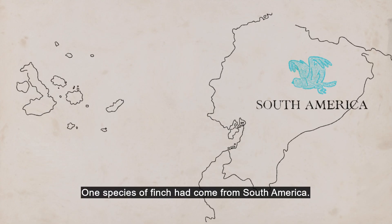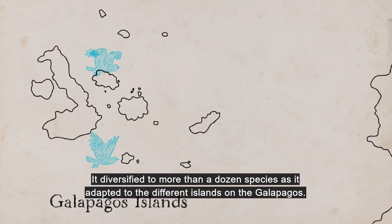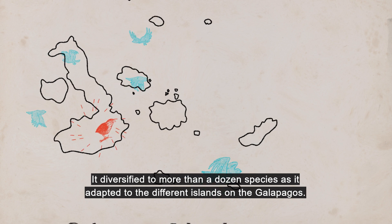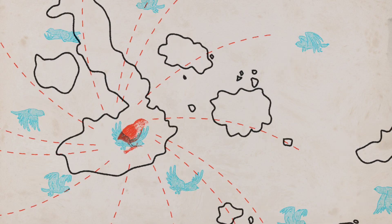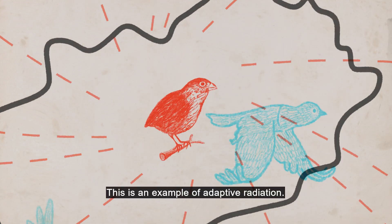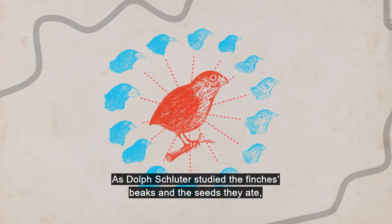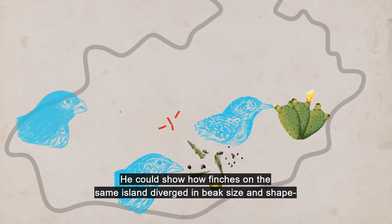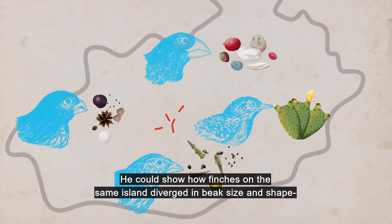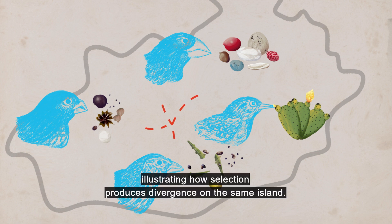One species of finch had come from South America. It diversified to more than a dozen species as it adapted to the different islands on the Galapagos. This is an example of adaptive radiation. As Dolph Schluter studied the finches' beaks and the seeds they ate, he could show how finches on the same island diverged in beak size and shape, so there was less competition for food, illustrating how selection produces divergence on the same island.